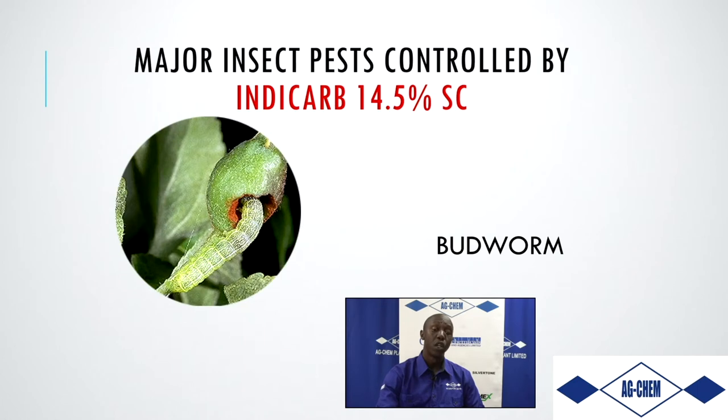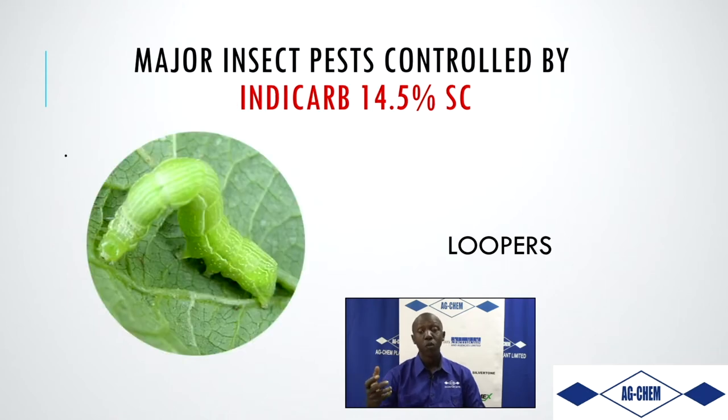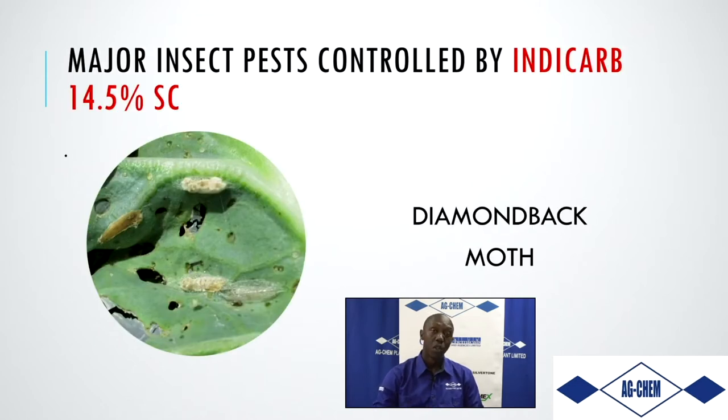IndyCarb controls varying types of insects. For crops such as cassava, it controls budworms that eat the central growing point and stunt the plant. For cabbage, cauliflower, and broccoli, it controls loopers — larvae that form a loop as they crawl. Diamondback moth at all stages is also controlled, whether adults, eggs, or feeding larvae.